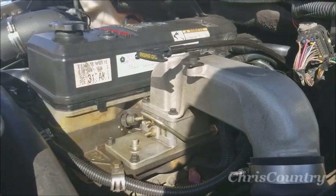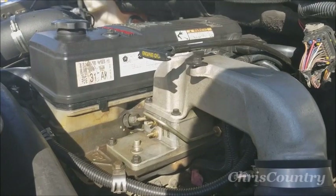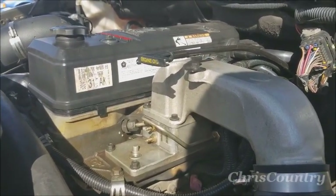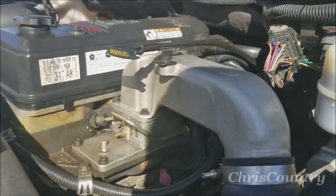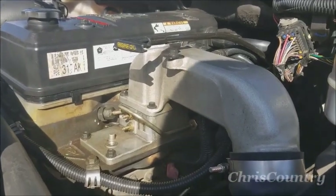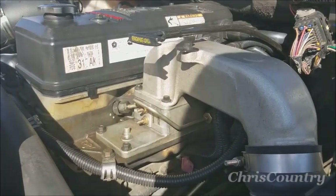It's my newest truck. No longer have the 7.3 Power Stroke — the last one I had, unfortunately, was in a wreck and it was a total loss. So this is a 2006 Dodge Ram 3500 with the 5.9 Cummins, I think. It's a mega cab, 4x4, 6-speed manual. Great truck.